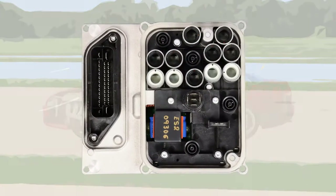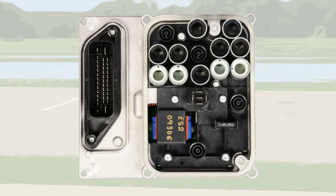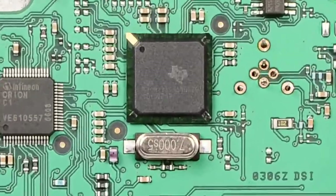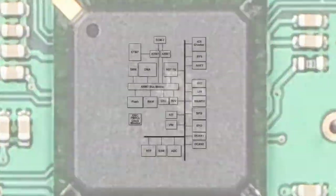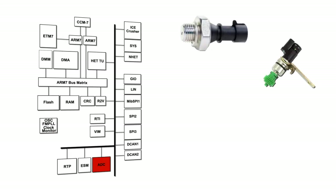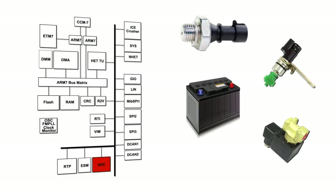First, we have a typical anti-lock braking electronic control unit, or ECU, found in many cars. Inside this older ECU you will find the automotive grade TMS 470 microcontroller that acquires and processes critical braking parameters such as pressures, wheel speeds, battery, and solenoid valve voltages.